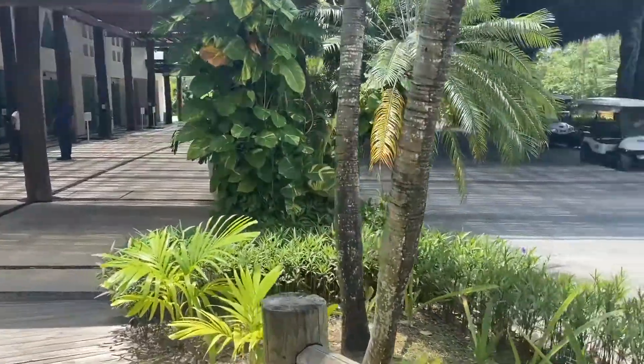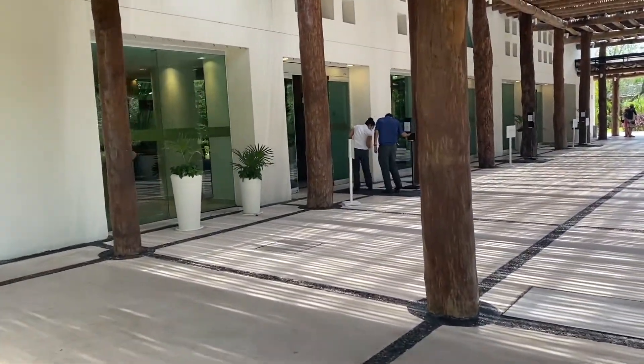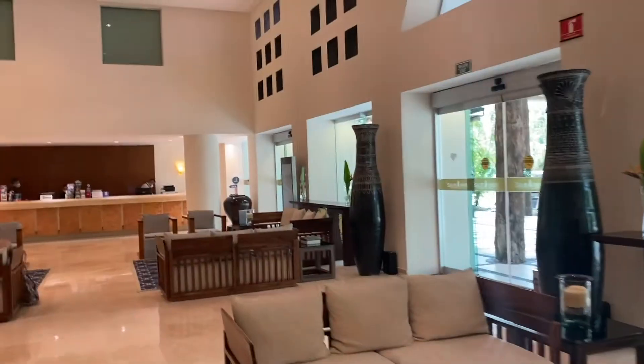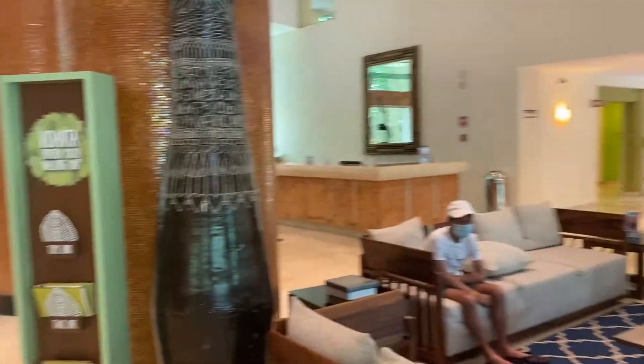We're in the Vidanta resort and the testing happens here at the main lobby of the Mayan resort, so we're curious to see what the setup looks like. Here we are waiting in the main lobby and we're going to go get tested.